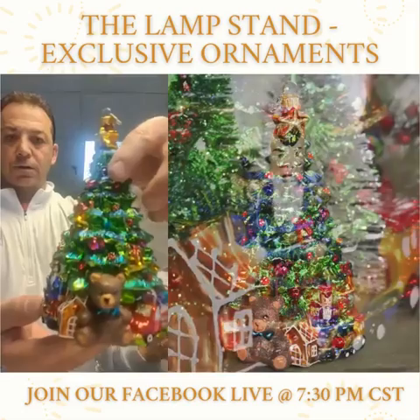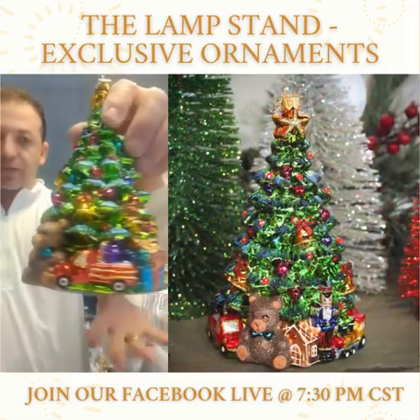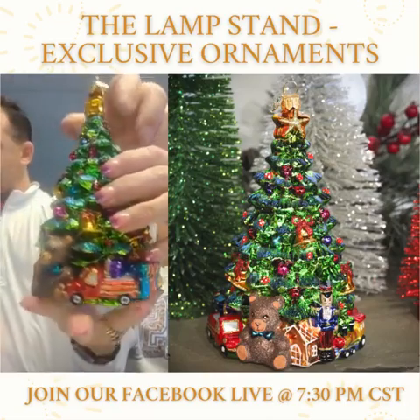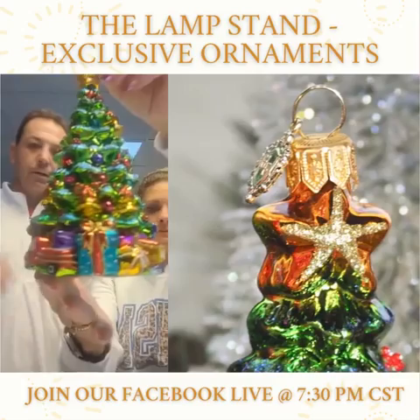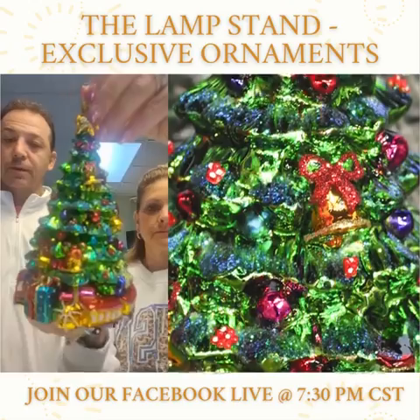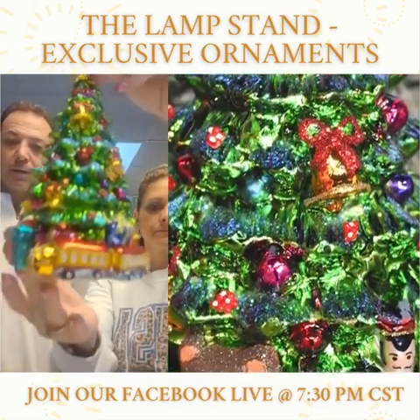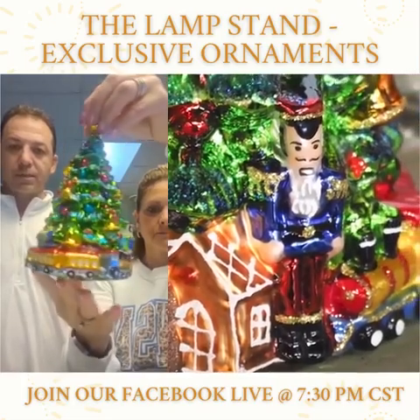So these are absolutely gorgeous — the detail in these is amazing. Our ornaments are going for $75 and they're all around seven inches tall. You've got bells and hollies and soldiers and trains and teddy bears and cars. These are going to be collectors — only 300 made and that's it. They come in a collector's box and they're all numbered.